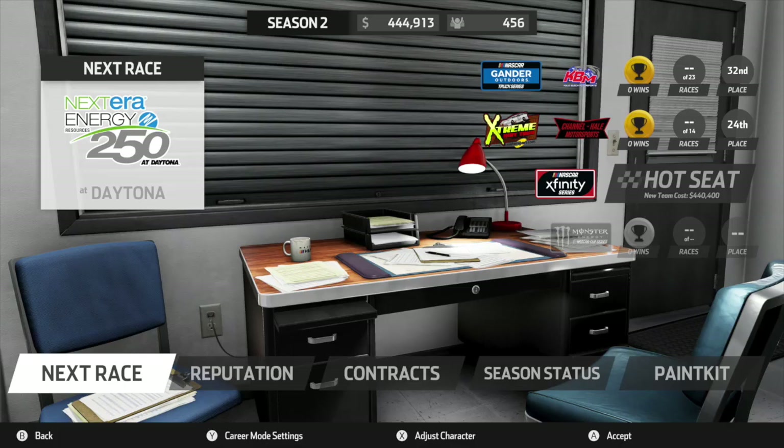This picture does not show a modded car, but it shows a custom logo for a custom race team. If you look next to the Extreme Dirt Tour logo you can see the race team logo — it's not in NASCAR Heat 3, it was custom made. I personally thought this was pretty cool so I added it in the video.